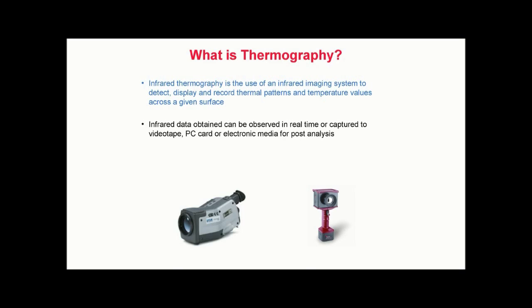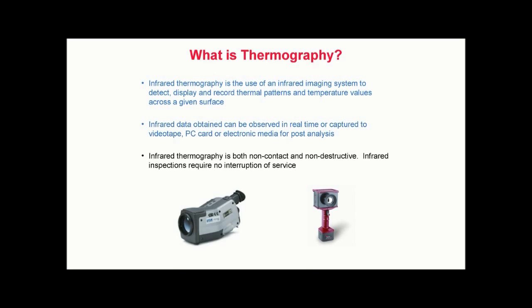When recorded on photographic film or paper, these images are referred to as thermograms. Many modern thermal imagers are also capable of recording temperature as well. Once captured, thermal images and associated temperatures can be stored for future reference and analysis. Infrared thermography is both non-contact and non-destructive. Infrared inspections require no interruption of service. Additionally, thermal imagers emit no harmful radiation and are completely passive.